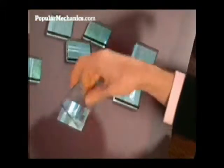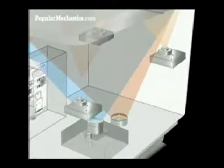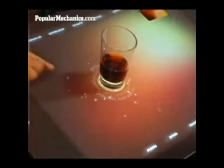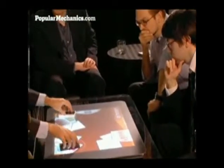But where Microsoft's Surface computer truly gets mind-blowing is how it interacts with other devices. The Surface computer uses a series of infrared cameras to literally see what is on its tabletop. When we place an object on the surface, the cameras can recognize what that object is and allow us to interact directly with it.